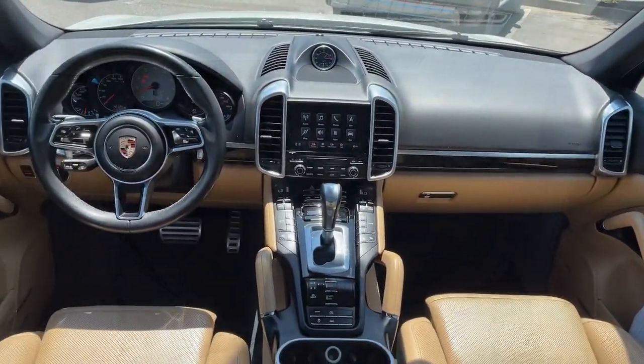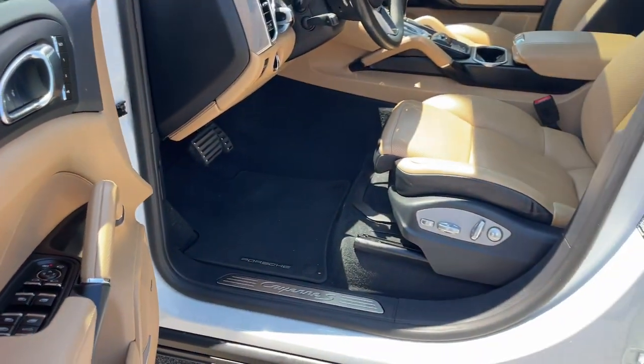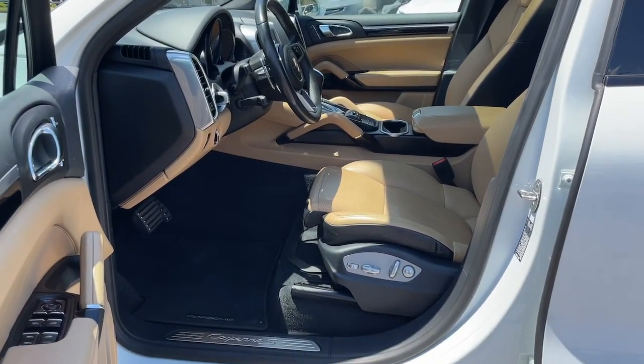Infuse your adventures with high performance in this thrilling Cayenne. Come in for a fun and easy test drive. Our team will make it the best part of your day.